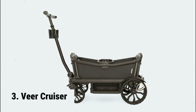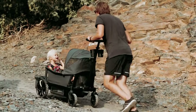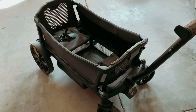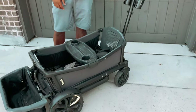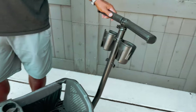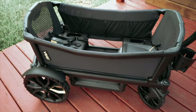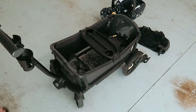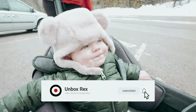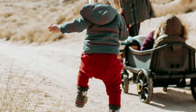At number 3, we have the Veer Cruiser. Are you an active family looking for the perfect companion for your hikes and beach outings? Look no further than the Veer Cruiser, the game-changer in the stroller market since its release in 2017. This incredible innovation has revolutionized the way families carry their gear while keeping their kids comfortable and safe. With its outstanding weight capacity of 350 pounds, the Veer Cruiser outperforms any other stroller wagon available, proving to be an excellent alternative to a standard beach wagon.